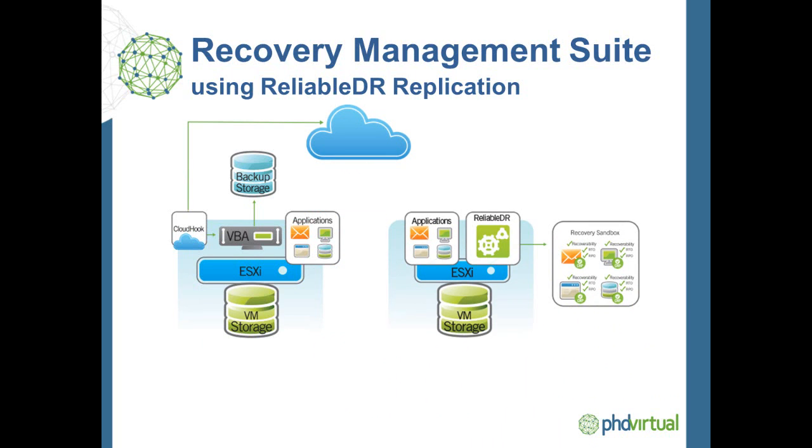Reliable DR will be installed at your DR site, performing the automation for failover, failback, and recovery verification. Reliable DR has its own built-in replication — it simply uses VMware snapshots and change-block tracking to pull change data to your DR site. As a result, it is completely storage-agnostic and is a great fit for small environments, cloud providers, and data center migration projects.